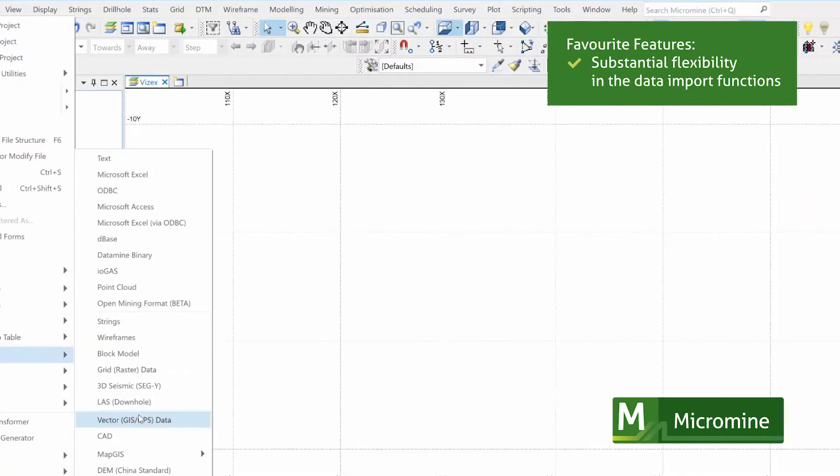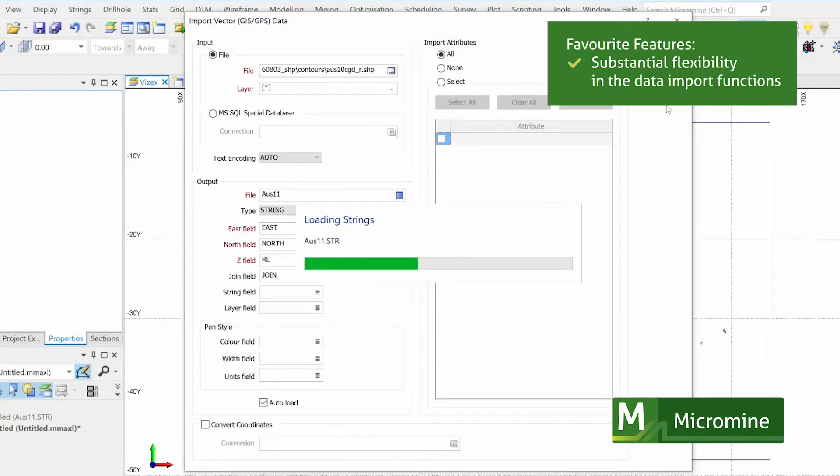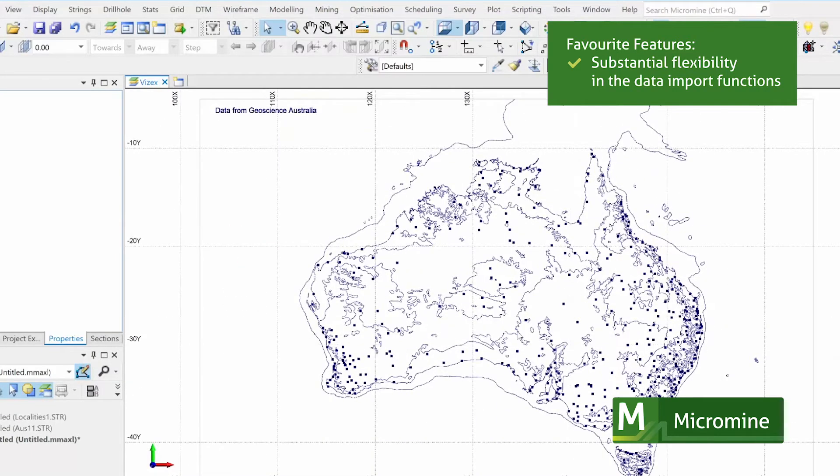What's immediately apparent for me is the substantial flexibility in the data import functions. I look forward to using Micromine and testing additional capabilities, particularly on the geostatistics side.